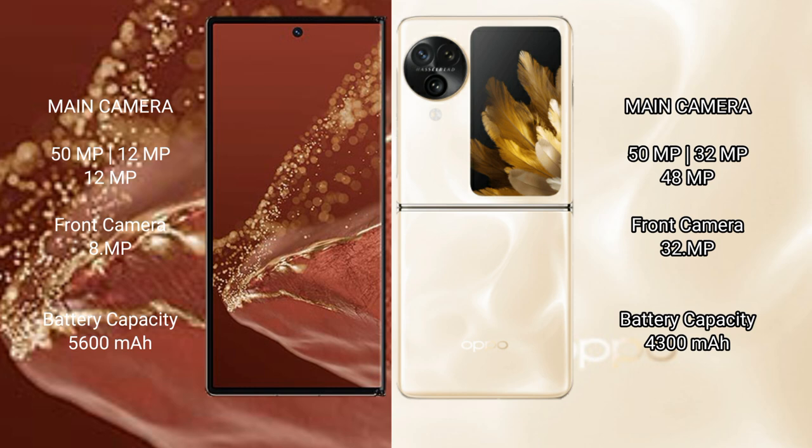The Oppo Find N3 Flip has a triple rear camera setup of 18MP plus 32MP plus 48MP, and a 32MP front camera. The Oppo Find N3 Flip has a 4300mAh battery with 44W fast charging support.